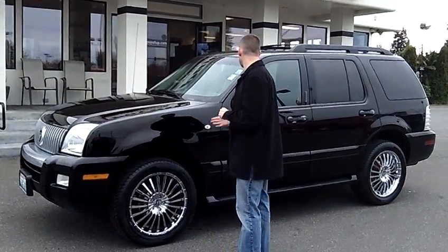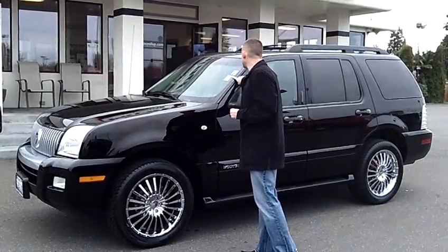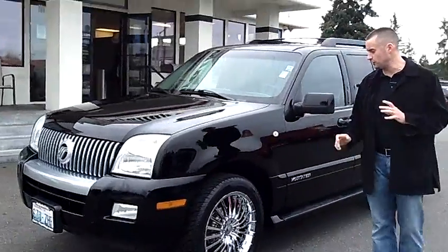Hey folks, Adam Ashby here with Puyallup Car & Truck. I'd like to show you our 2008 Mercury Mountaineer, stock number 79659. All wheel drive, fully loaded.